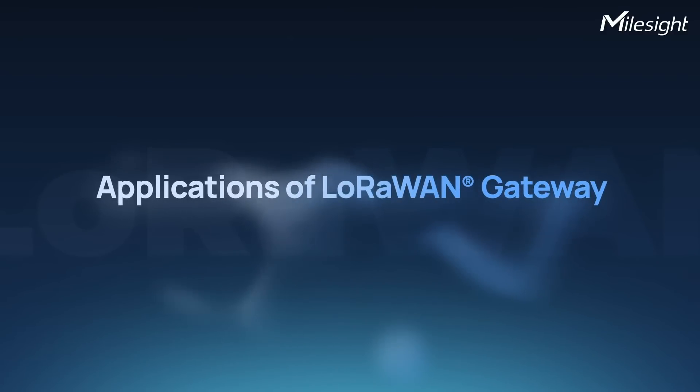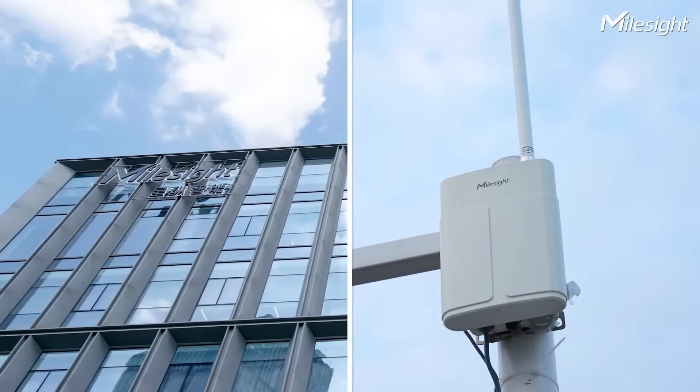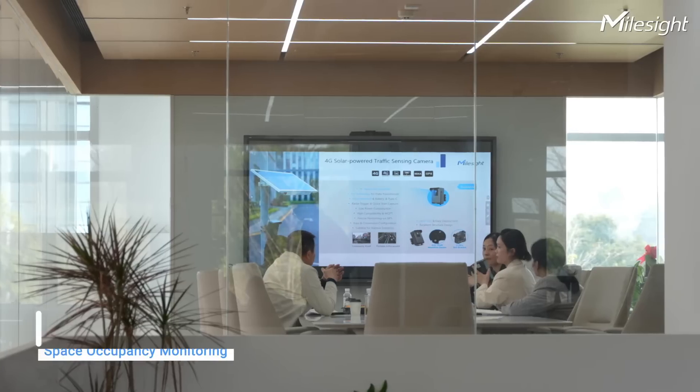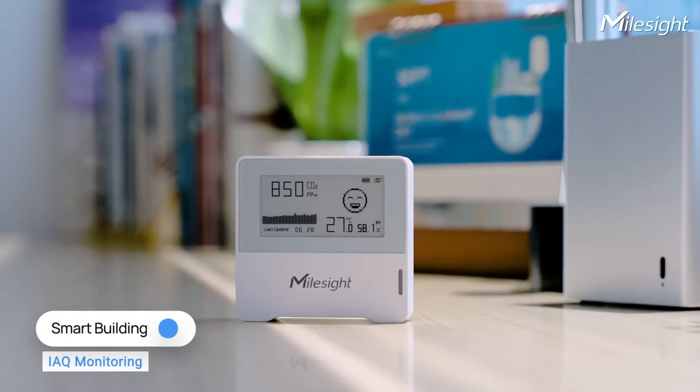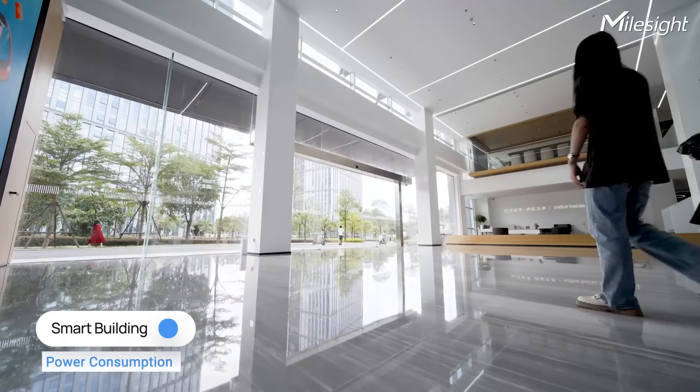There are numerous applications that can be achieved through the use of a LoRaWAN gateway. LoRaWAN gateways are integral to smart buildings, playing a crucial role in applications such as space occupancy monitoring, indoor air quality tracking, smart lighting control and power consumption monitoring.